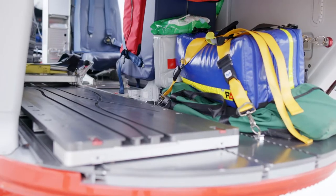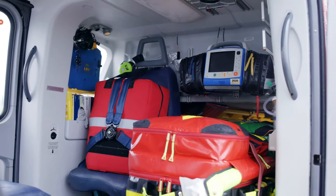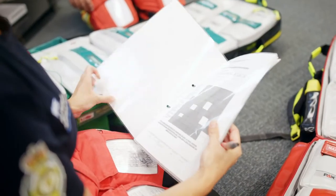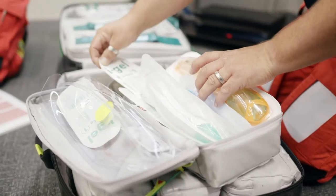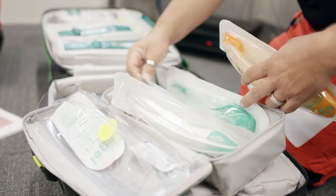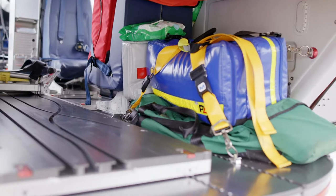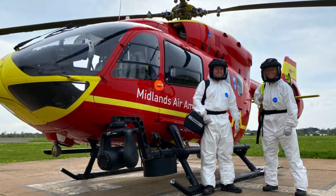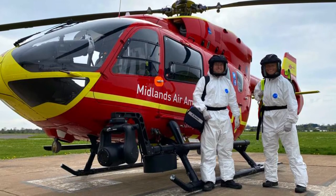The bags are colour-coded to make it easy to get the right one at the right time. We have a big red rucksack designed to have everything we're likely to need within the first five or ten minutes, above and beyond what we'd find on a standard NHS ambulance. We have a green bag for when we're first on scene and need the kind of equipment an ambulance bag would have. We have a blue bag which is the critical care transfer bag, and we've recently introduced a red PPE bag full of all the types of PPE we might need on scene to cover any Covid eventuality.